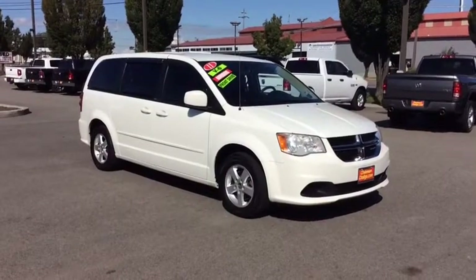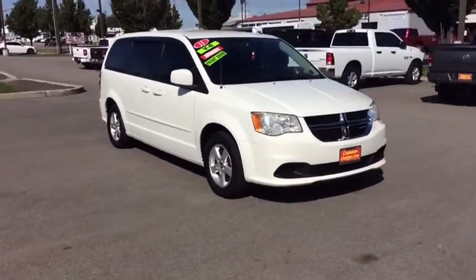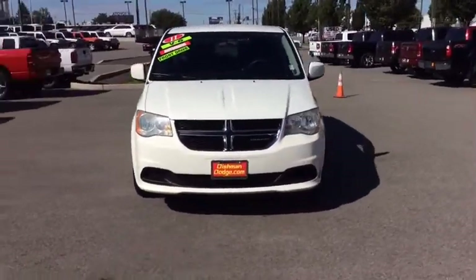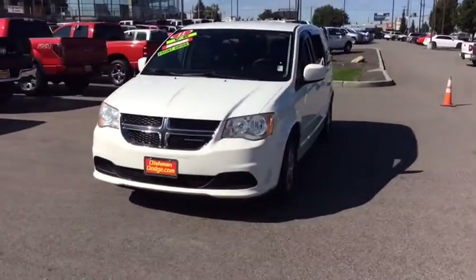Make a great choice today with the 2011 Dodge Grand Caravan. The Dodge Grand Caravan received the government's highest front and side crash rating of five stars.